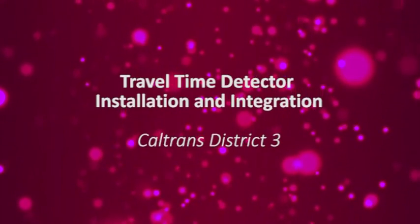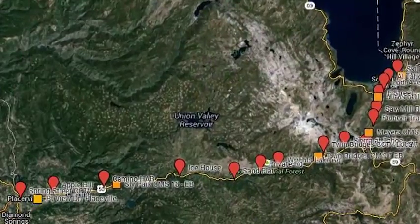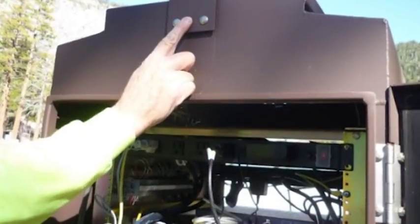Travel Time Detector Installation and Integration, Caltrans District 3. This project automatically calculates travel times to destinations along Highway 50 between the City of South Lake Tahoe and Sacramento.